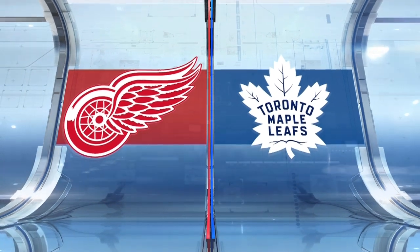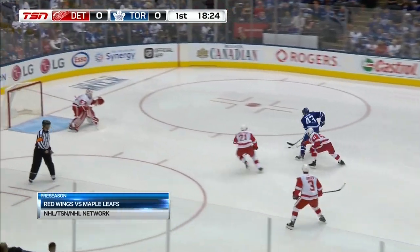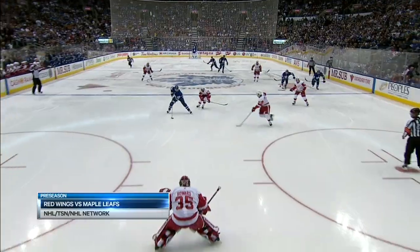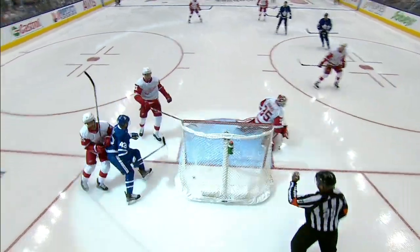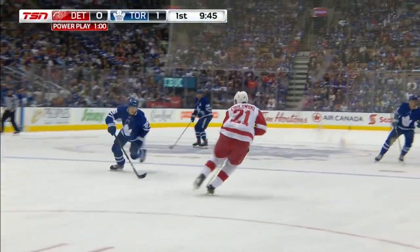The Red Wings are at Scotiabank Arena for a preseason date with the Maple Leafs. Early in the first, Connor Brown to Nazem Kadri. Good luck stopping that guy — nice hands, and he snaps it stick side past Jimmy Howard. It's 1-0 Maple Leafs.